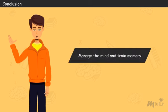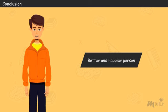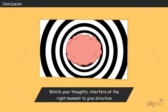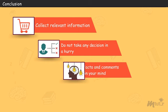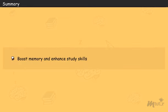Conclusion. We learned how to manage the mind and train memory. By organizing your mind and focusing it on a highly valuable task, you can become a better and happier person. We need to guide our minds using auto-suggestions — keep watching your thoughts and interfere at the right moment to give direction. Collecting relevant information, not taking decisions in a great hurry, and letting facts sink in your mind allow you to become well-organized and efficient. Today you have learned how to boost memory and enhance study skills.